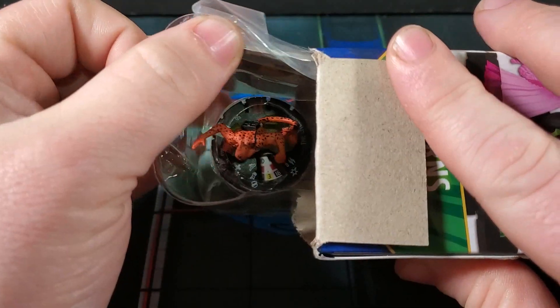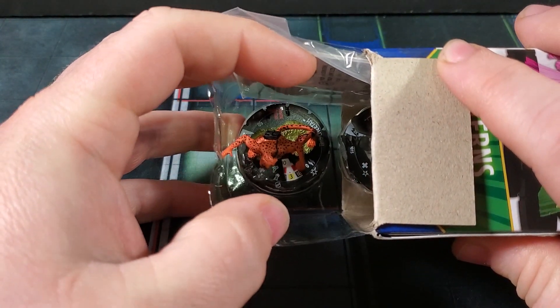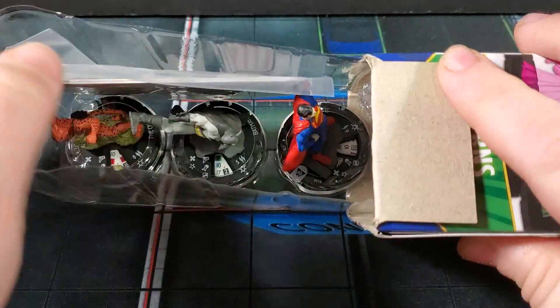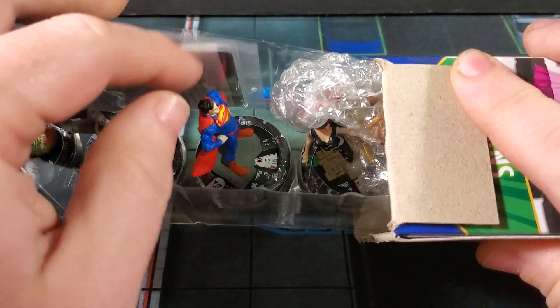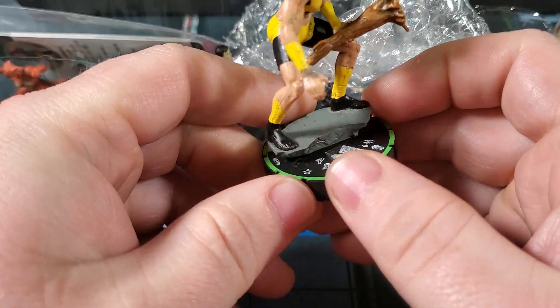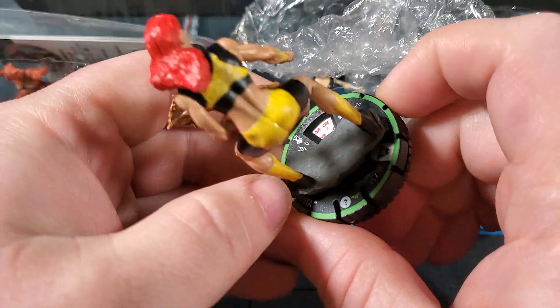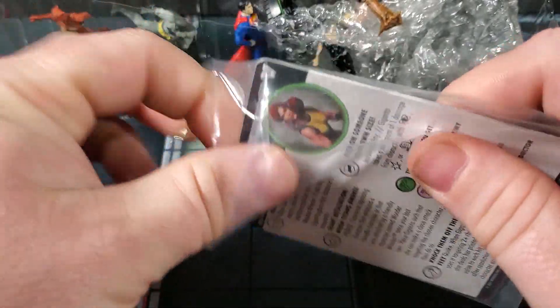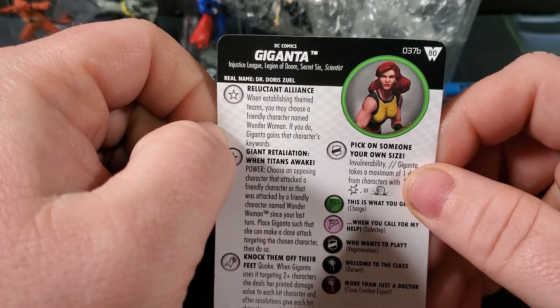We've got two boosters today — hoping for a super rare, chase, prime, something cool. I don't really have any of this set so it's all good. First up: Cheetah — okay, cool. Then Batman/Superman — man, everybody who pulled him at my pre-release did pretty good. Then Donna Troy and Giganta. Oh — prime Giganta! So this is the one with the painted-on shoes. Anyway, the common prime — she looks all dirty, which I think she's supposed to. She's the rare prime at 37b.